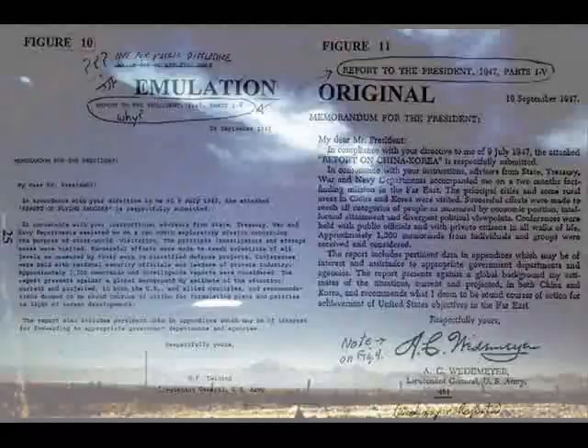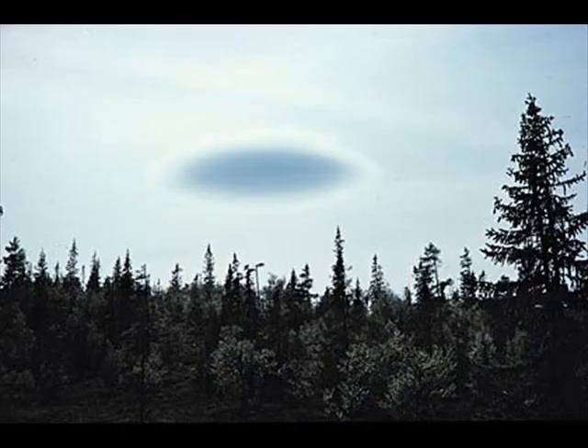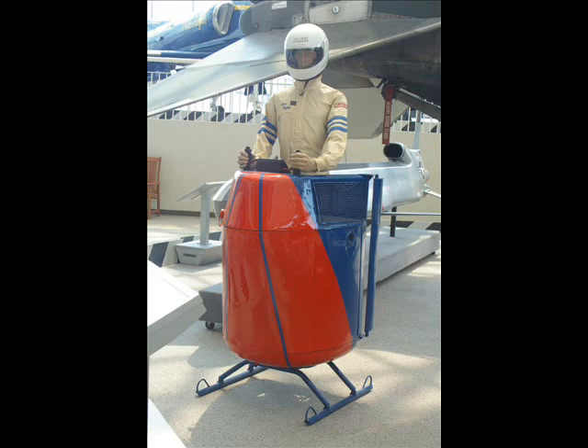I admit that some reports can be reasonably explained by weather phenomena — lenticular clouds, ball lightning, etc. — or any number of aerial phenomena, such as man-made flying machines that we went over in the first half of the video. After all, a UFO is just an unidentified flying object. Once it's identified, it's not a UFO anymore, even if it is an alien aircraft.